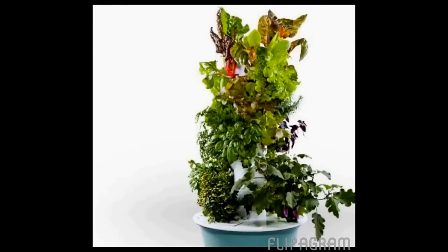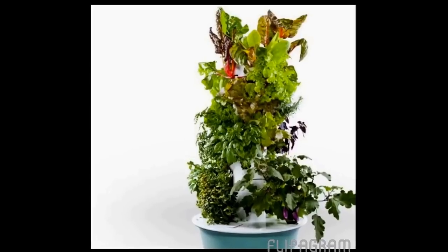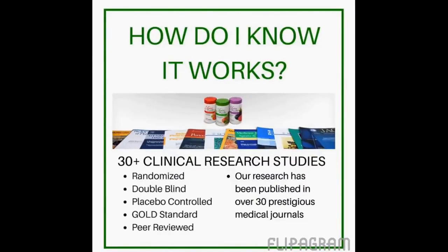Our third product line is our tower garden. This is a vertical aeroponic growing system which uses a water-earth mineral tonic mix that drizzles over the roots. It is set to a timer, and you can purchase the grow light and grow this indoors all winter — for those of us up in Canada — and you can grow it outdoors on your patio or deck in the summer. I love that all three of our product lines are helping families get more nutrition.